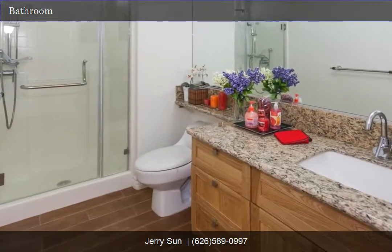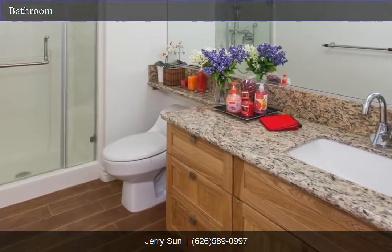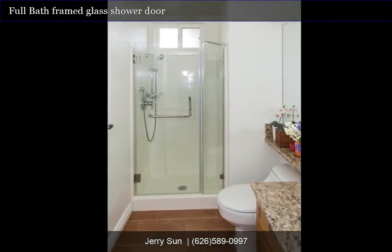Here is the first bathroom — a full bathroom with a frameless glass shower door.